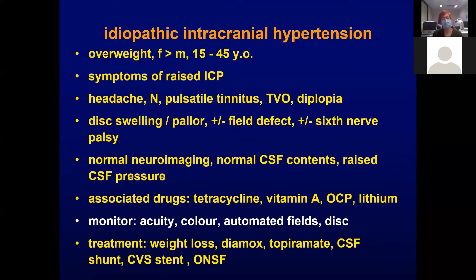Talking more about idiopathic intracranial hypertension, the most common group is the overweight young woman. They can have symptoms of raised intracranial pressure, which include headache, nausea, pulsatile tinnitus — a whooshing sound in time with your pulse — transient visual obscurations, and diplopia.